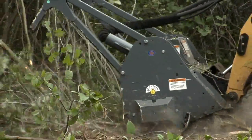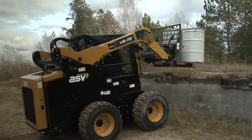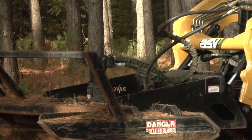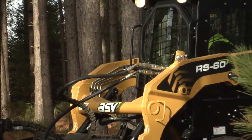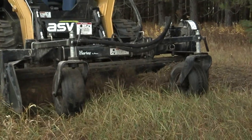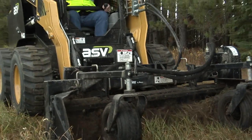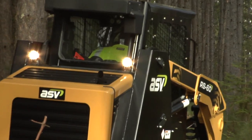A full line of performance-matched attachments is available. Choose from a variety of buckets, forks, grapples, trenchers, mowers, and more — equipped with the hoses and connections you need so you can get right to work. Demanding attachments require a powerful auxiliary hydraulic system, and ASV's are among the most powerful and efficient in their class.